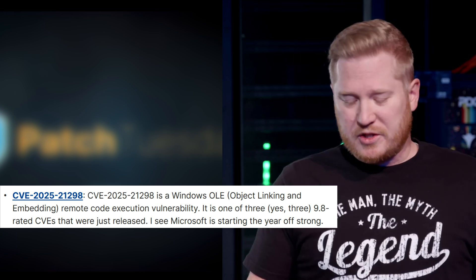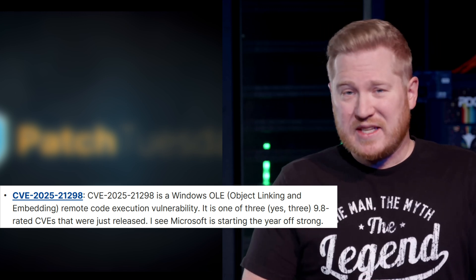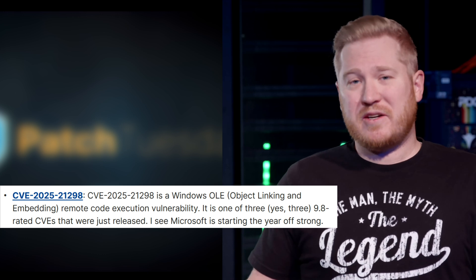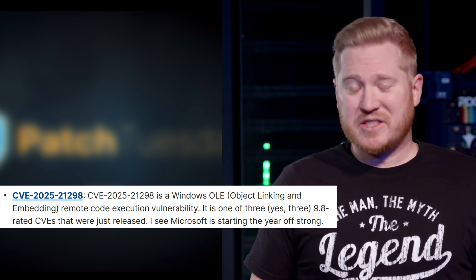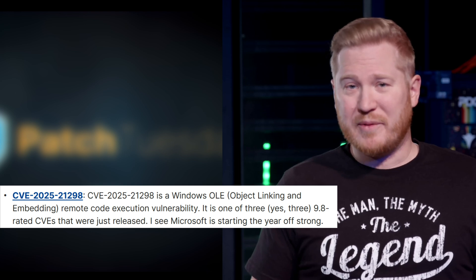I guess enabling plain text could work, but your emails are going to look ugly — that's the price you pay, especially when you can't trust your users. So instead of getting rid of patches this year, how about we get rid of email this year? I haven't checked mine in like a year, so I'm kind of already living that life.